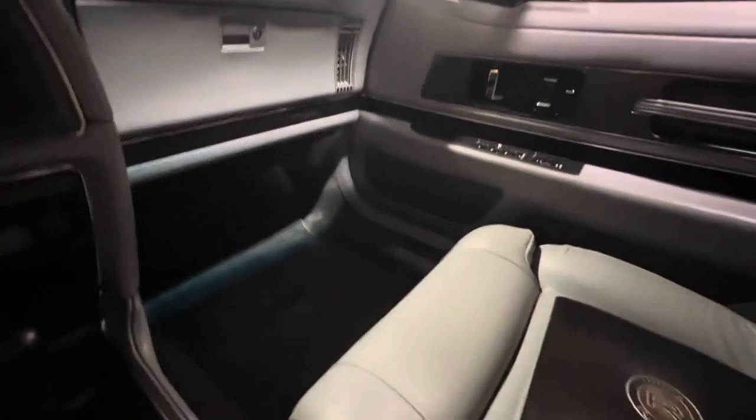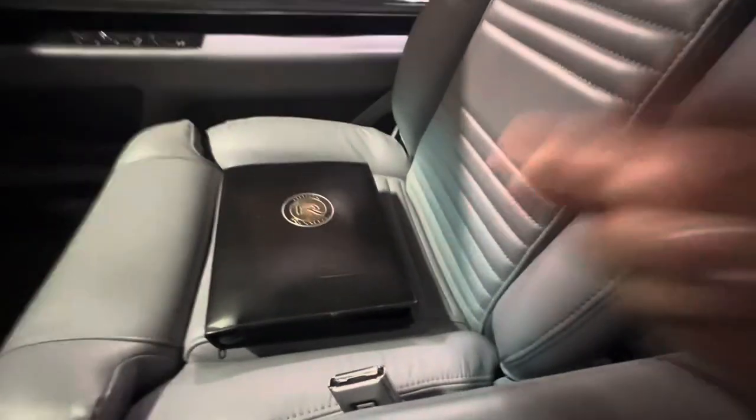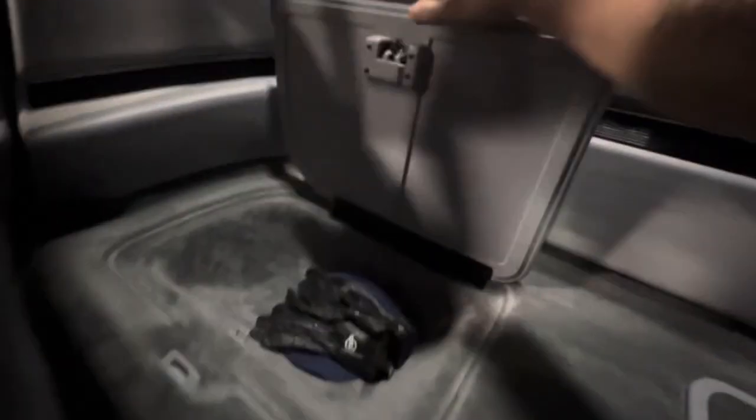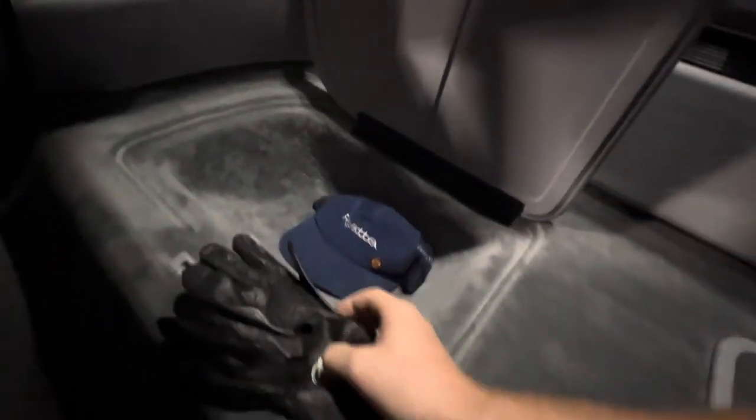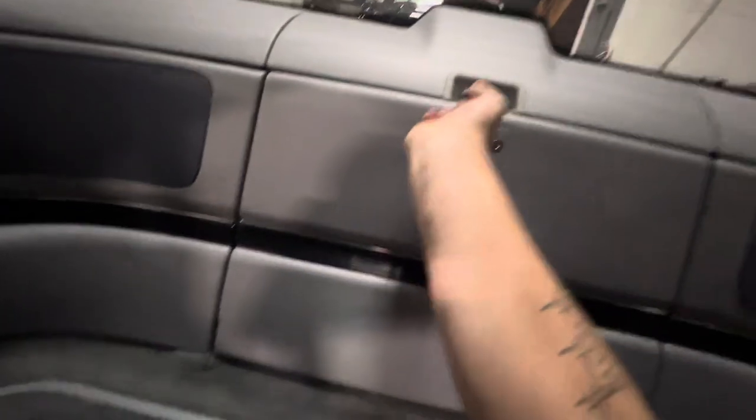Overall the interior is very, very clean. These seats are spotless — it looks like someone sat in the passenger seat maybe twice. More storage down here; looks like you got some driving gloves and a Reatta hat with a pin. Looks like these are to a Corvette — still kind of cool to have. There's more storage back there, though it looks like those are locked.